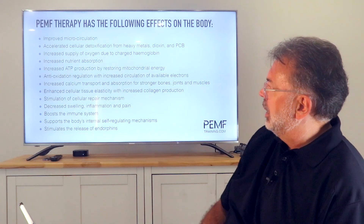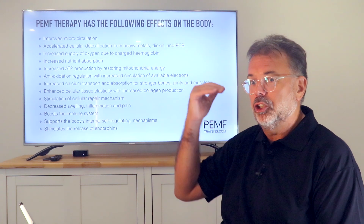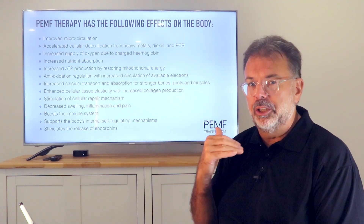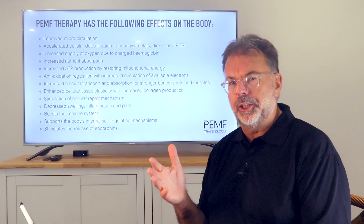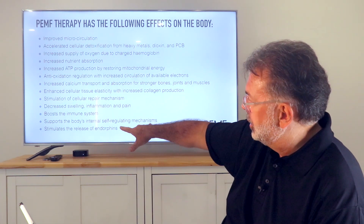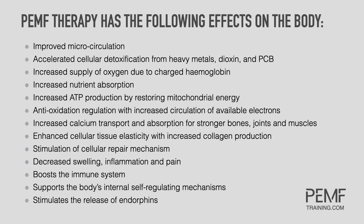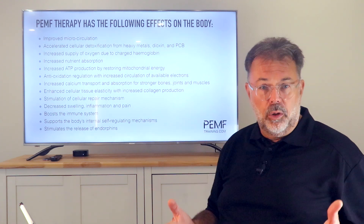Looking at the summary chart, PEMF improves microcirculation and stimulates the release of endorphins — making you happy not by producing a drug-like high, but by taking stress away, clearing brain fog, and giving you hope. When you have more energy in your body, everything becomes more manageable. It also supports your body's internal self-regulation — when cells can open and close to nutrients, they regulate again, reducing stiffness, pain, and aches.